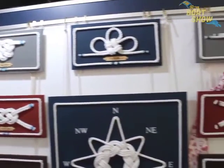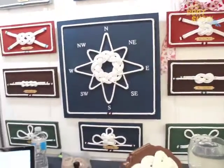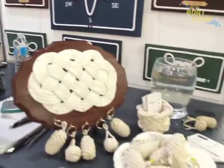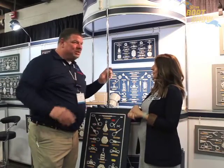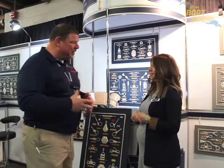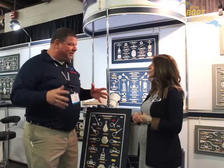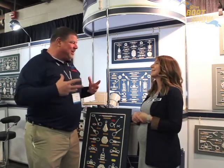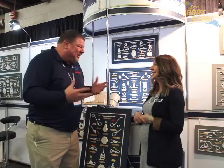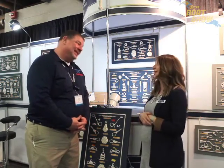We have various sizes, different types of knots, different designs. You can choose the color board you like — so if you like one design but you want it on a gray board or blue, we offer a variety of different colors. They look great in your cottage, in your home, or on your boat. You can put something like this up and it just gives you that feel of being nautical because you're around knots. There's nothing more nautical than a knot board, really.